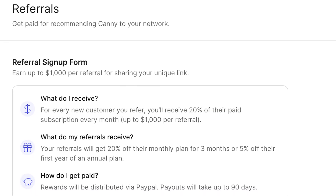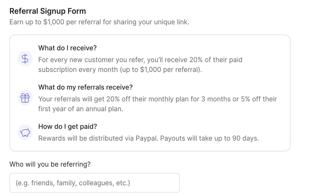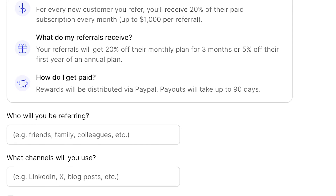Love using Canny? You can get paid for sharing it with your network — up to $1,000 per successful referral. Here's how it works: head to your referral settings to grab your unique link, share it with teams that would benefit from Canny, and if they subscribe to a paid plan, you get rewarded. The Canny referral program is open to everyone. If you want more details, check out our help doc for all the terms and conditions.